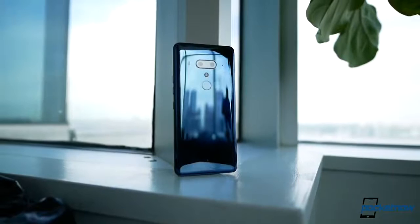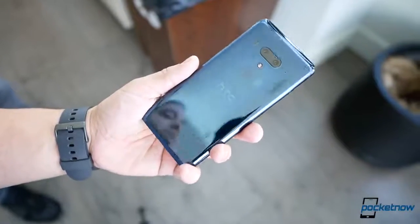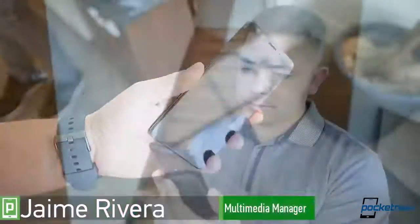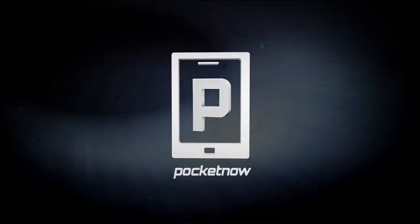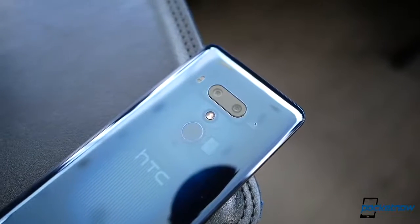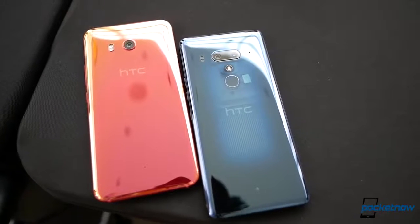For those of you wondering what HTC has been up to since the recent Google developments, the answer is a lot. Meet the HTC U12 Plus — what the company is calling its way to live on the edge. Reporting from New York City, I'm Jaime Rivera with Pocket Now, and let's go hands-on.